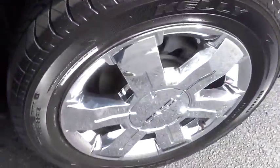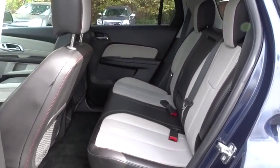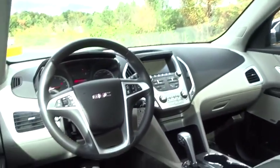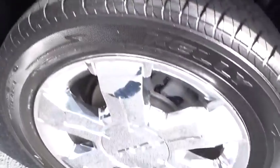This vehicle has less than 50,000 miles. Here are some of this vehicle's great options: steering wheel audio controls, remote engine start, traction control, keyless entry, backup camera, power liftgate, stability control, anti-lock braking system, lane departure warning, Bluetooth.